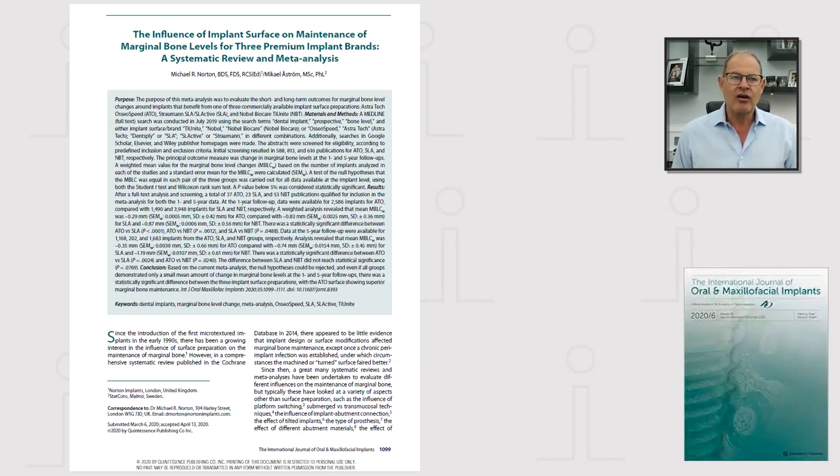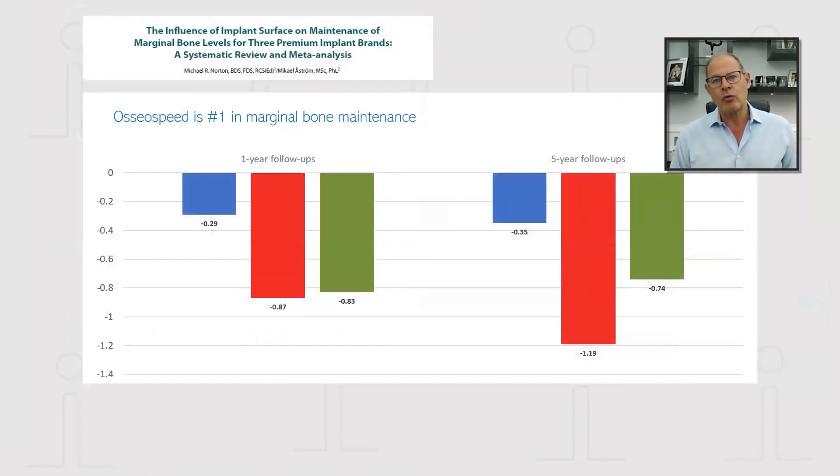During COVID lockdown, I took to the task of looking at the influence of implant surface on maintenance of marginal bone levels for these three premium brand implant surfaces — those being TiUnite, SLA or SLActive, and Osseospeed.